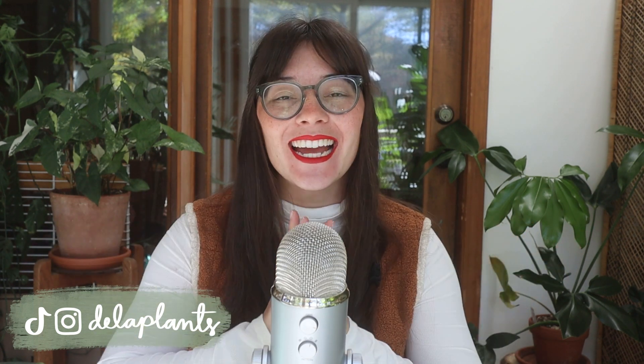Well hello everybody, welcome back to my channel. My name is Becca and this is my channel where I talk about all the houseplant things. Today is a very exciting video because we are going to talk about the easiest plants from each genus. I want to start by saying that an easy plant is a very subjective phrase — not every plant is going to be easy to every person.